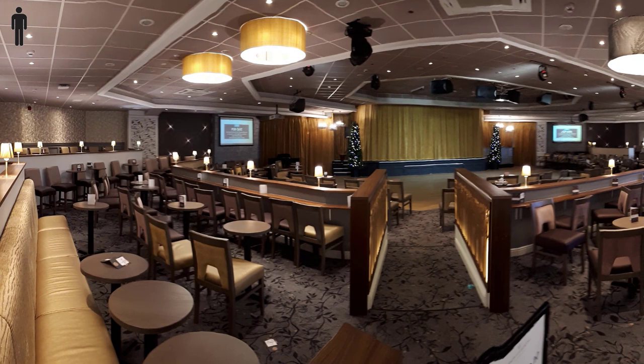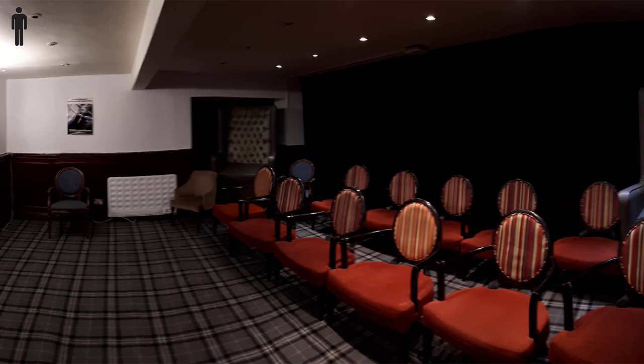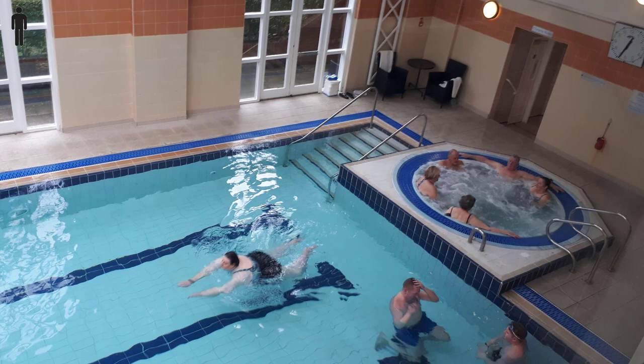The bar is well appointed and just adjacent to the main theatre. There's a games room and a small cinema. The health club has a gym, a pool, a jacuzzi, a steam room, and a sauna.